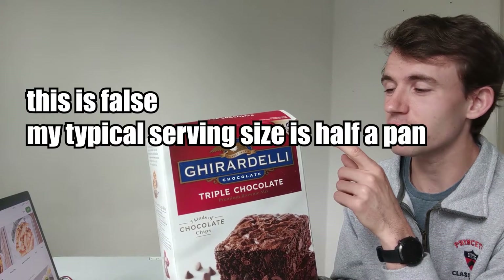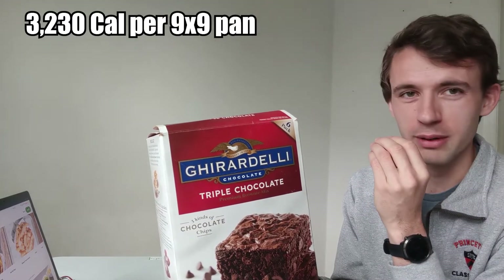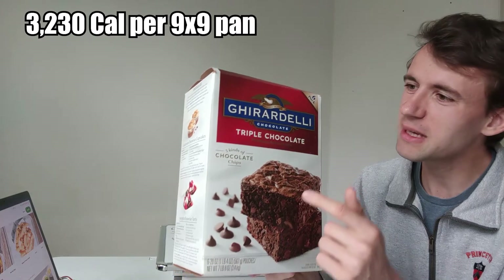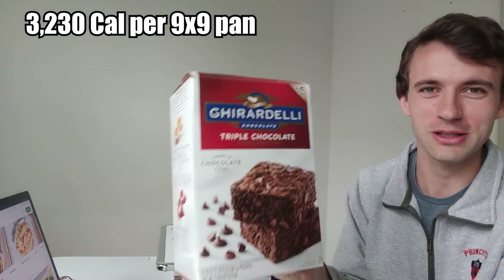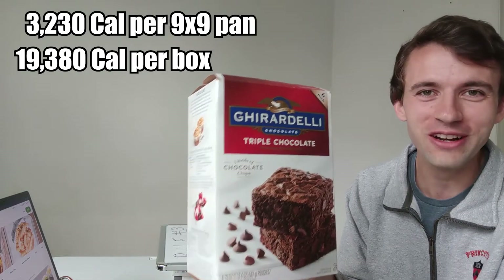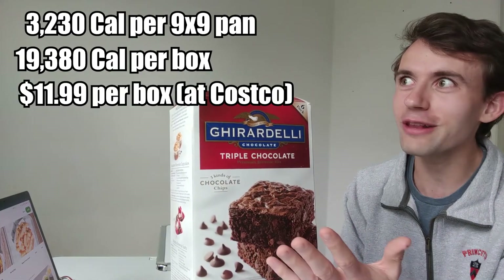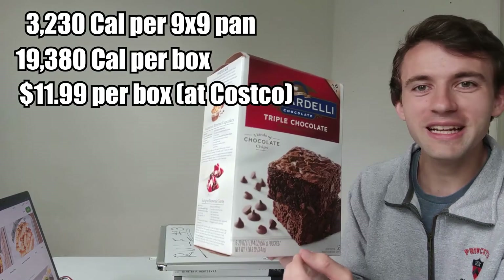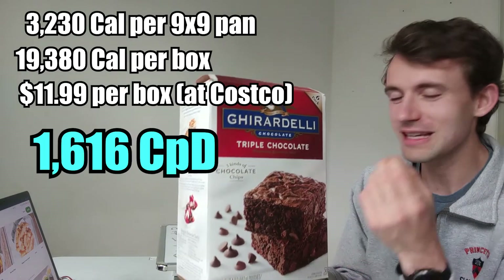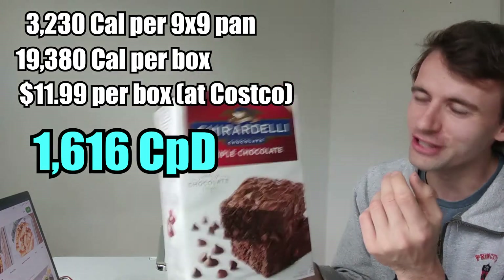There are 170 calories per serving, 19 servings per pan — that is 3,230 calories per pan. There are six bags per box, meaning a single box of Costco brownies has 19,380 calories. It only costs $11.99 — or less if it's on sale — meaning the minimum calories per dollar is 1,616 calories per dollar.